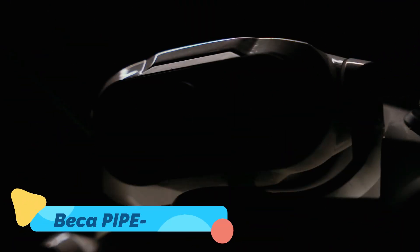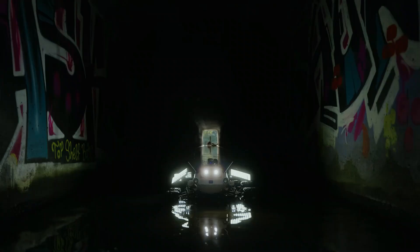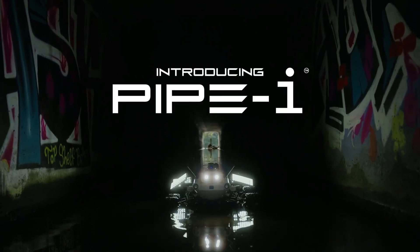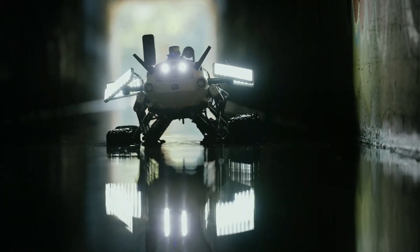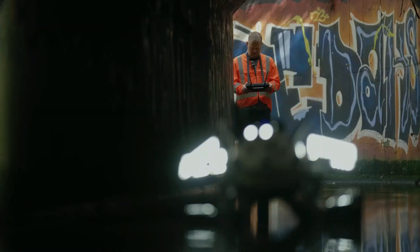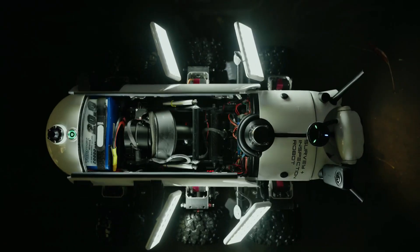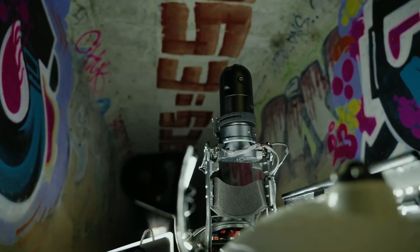Lastly, the Becca Pipe Eye is a solar-powered watercraft concept that's changing the face of urban water transportation. This boat operates on solar energy, allowing it to travel silently across rivers, canals, and urban waterways without leaving a carbon footprint. The Pipe Eye's design is modern and streamlined, maximizing efficiency and reducing drag, while the solar panels provide a renewable source of power.